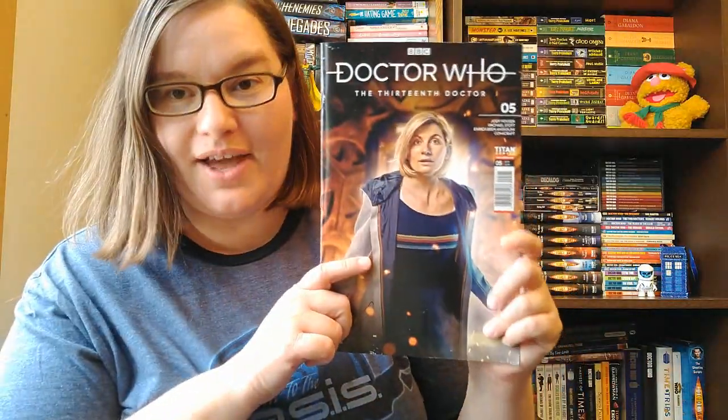Issue five also got a pretty solid four stars from me — nothing that made me go 'oh my gosh, this is amazing,' but I'm definitely enjoying the run. These are all comics I've actually bought for once and didn't just check out from the library, which is something different for me. Spending my money on Doctor Who, though, is not different — as evidenced by my Doctor Who shelves.